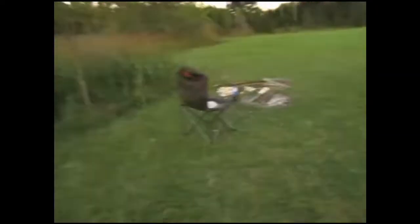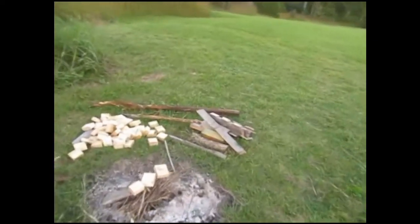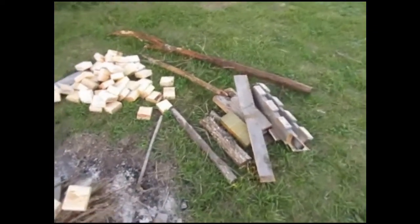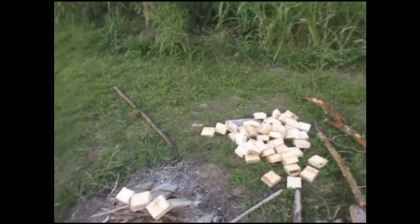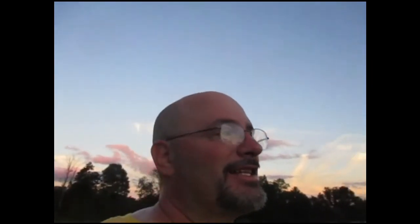I have some pallets and scrap wood from my neighbor and from cutting, so I'm going to start a little fire, grab myself an ice-cold beer, and sit and relax under the stars for a while until tomorrow morning.